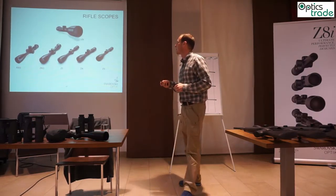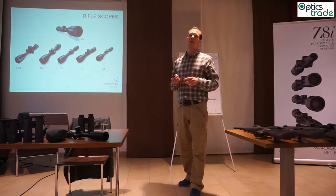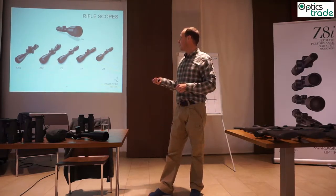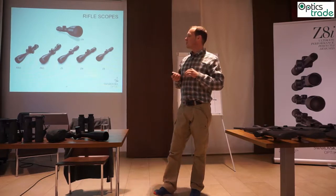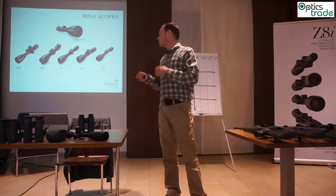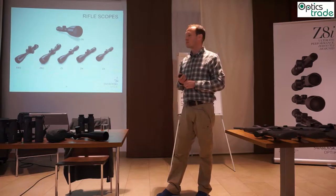For riflescopes, we have the American models — the Z3 and Z5 — with a one-inch tube, non-illuminated. Especially in the American market, hunters hunt during the day and are used to one-inch tubes, so they go mainly for the Z5 and Z3. These are also the only products assembled in America, because we sell and repair them there. For the European market they're less important, since every European hunter asks for a riflescope with an illuminated dot.